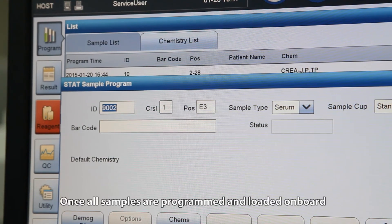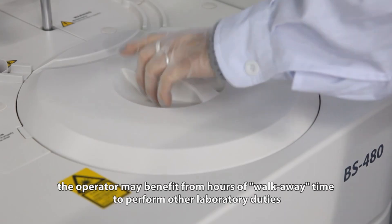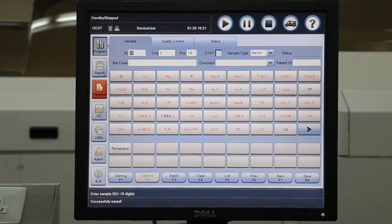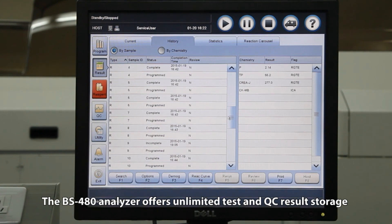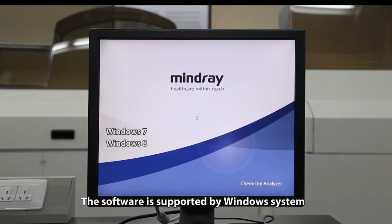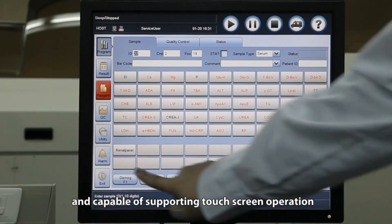Up to 99 calibrators, 99 controls, and 200 chemistry assays can be defined in the system. Once all samples are programmed and loaded on board, the operator may benefit from hours of walk-away time to perform other laboratory duties. The BS-480 Analyzer offers unlimited test and QC results storage. The software is supported by a Windows system and is capable of supporting touch-screen operation.